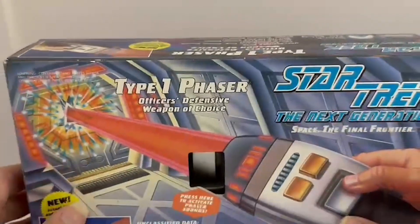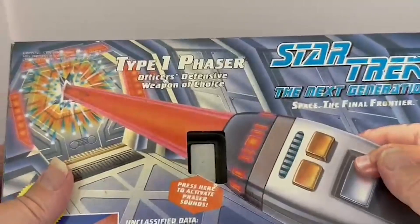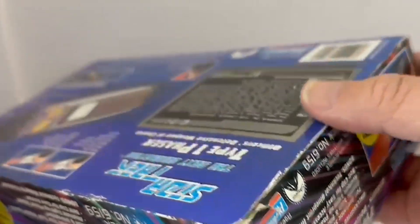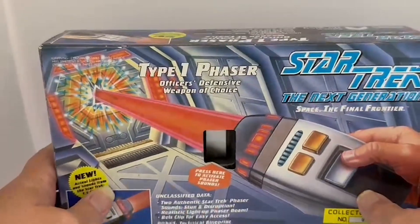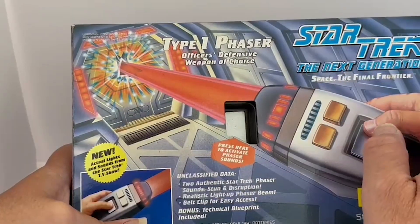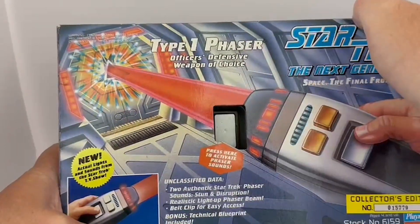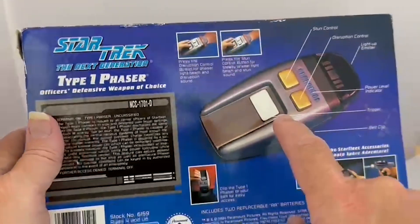This item is still factory sealed, which is fortunate — though also unfortunate in that I don't particularly want to open it, because they sealed them with sticky tape and lifting it would tear the box imagery. So we're literally reviewing this one from the outside. But as I said, you can actually hear the phaser when pressing the button. Great sounds, and that image is exactly what you're getting.